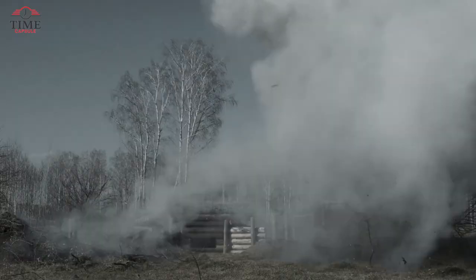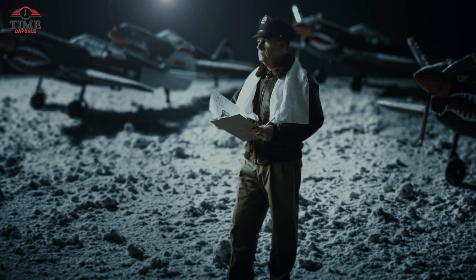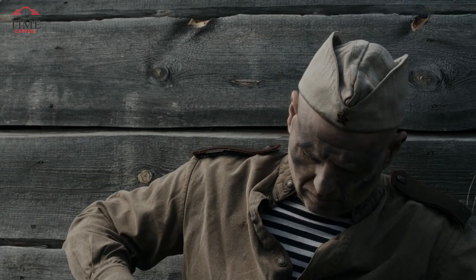After World War II, the world was left with battlefields, death camps, and hidden artifacts that were unknown to us. But did you know there are still hundreds of relics waiting to be discovered? Stick around until we reach number one to uncover a discovery that shows how a German soldier secretly helped his family find safety.